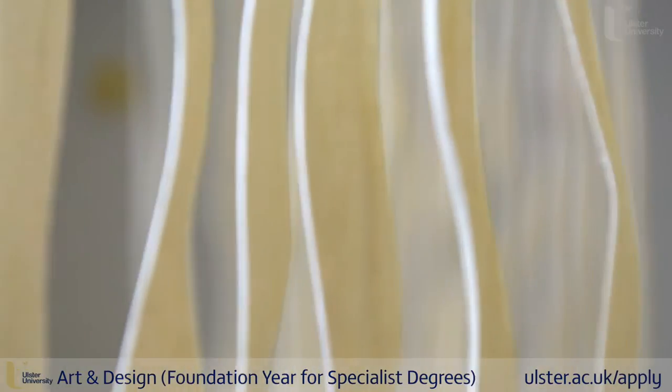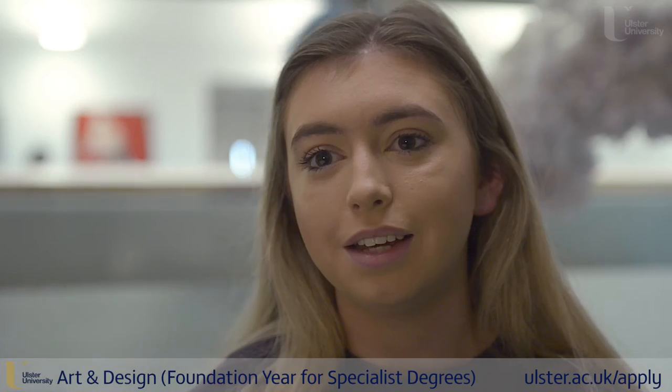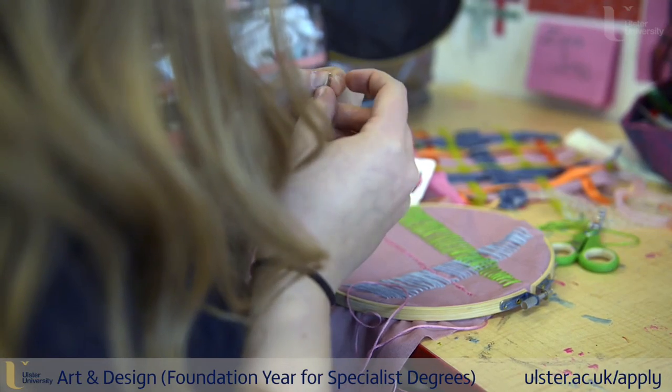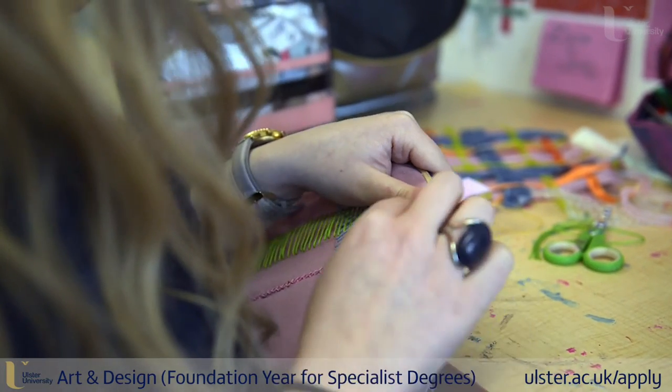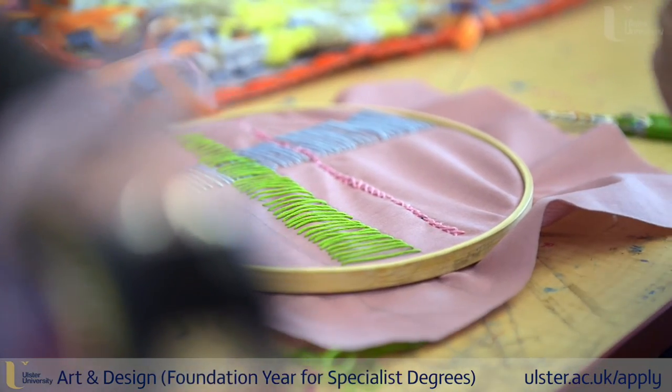I'm doing ceramics now in the next week and a half, but I can see myself definitely staying in textiles. All my work lends to it — anything that I find visually attractive, it all kind of comes back down to textile art.